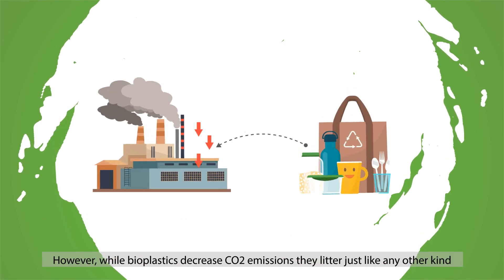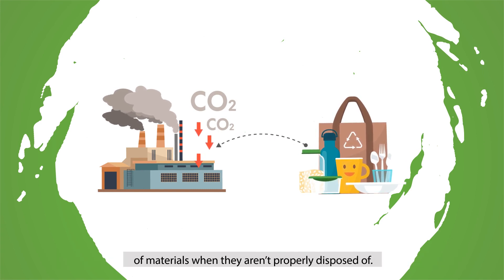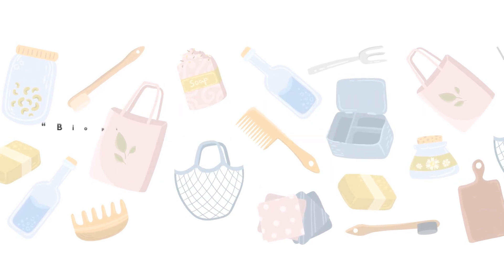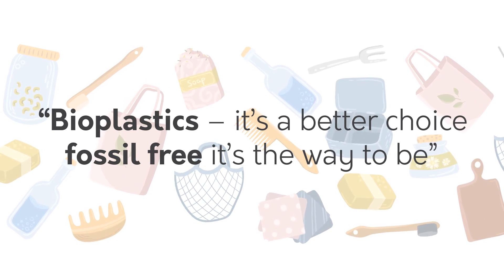However, while bioplastics decrease CO2 emissions, they litter just like any other kind of material when they aren't properly disposed of. But this isn't the fault of the material — it's a user problem. Bioplastics is a better choice. Fossil-free, it's the way to be.